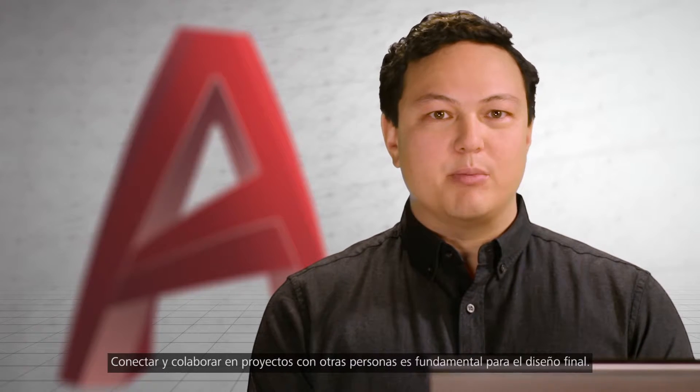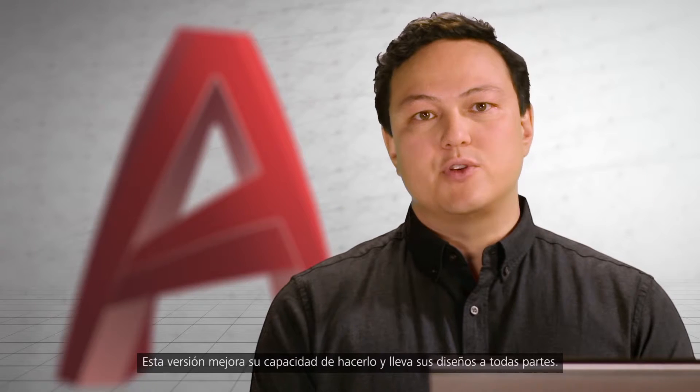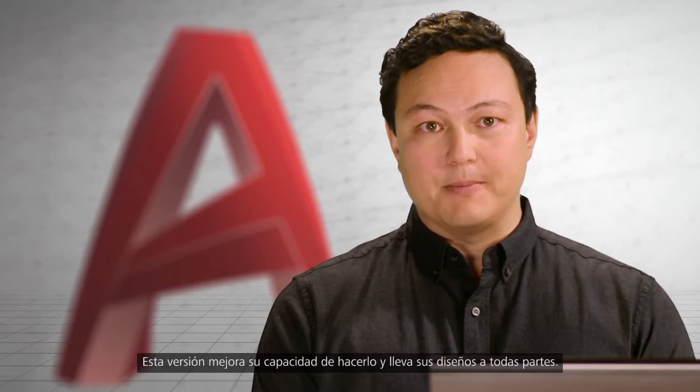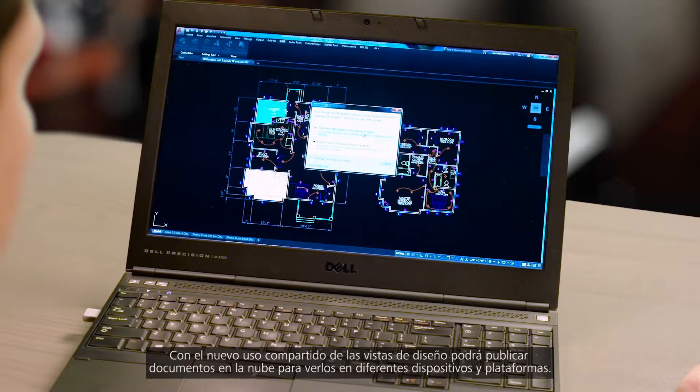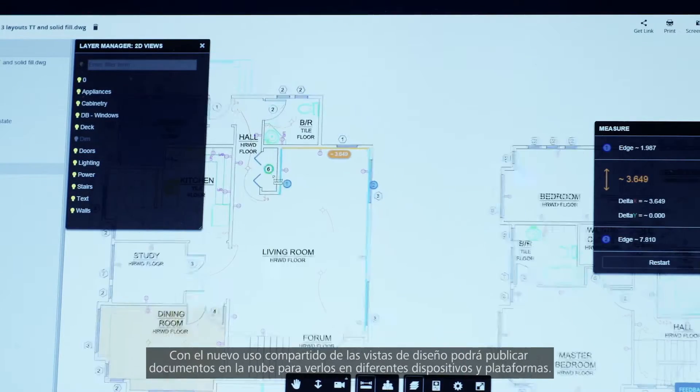Connecting and collaborating with other people on projects is essential to your final design. This release improves your ability to do just that and take your designs anywhere. With the new share design views, you can easily publish your documents to the cloud for viewing across multiple devices and platforms.